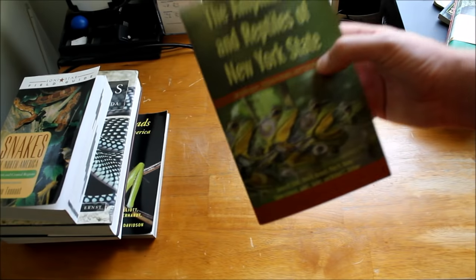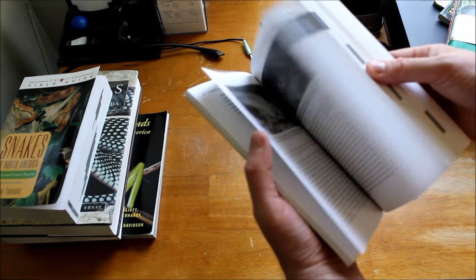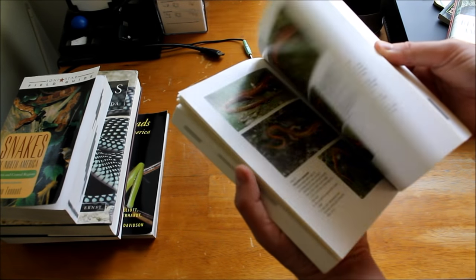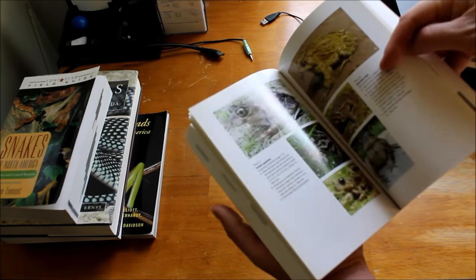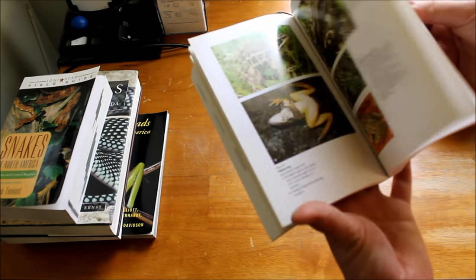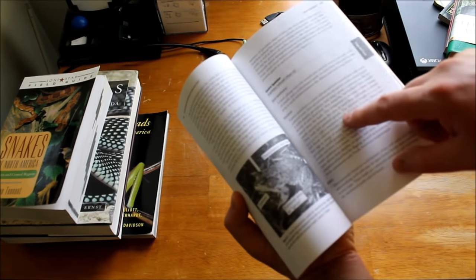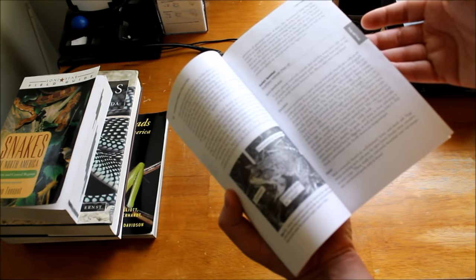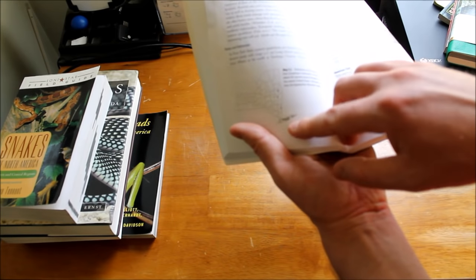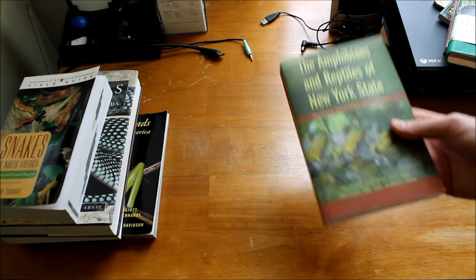I can't stress enough the importance of getting a regional guide. Most states will have them, though they're not as easy to come by as the standard field guides. They're going to be outlined in a similar way — taxonomically, salamanders first. It's going to give you descriptions to identify the animal in the field at a glance, plus suggestions for where to go in the book for more information. For example, if you're in New York State and want to know more about the Eastern Spadefoot Toad, you've got to go to Long Island or a few spots on the eastern half of the state. If you live in western New York, you're not going to see an Eastern Spadefoot Toad.